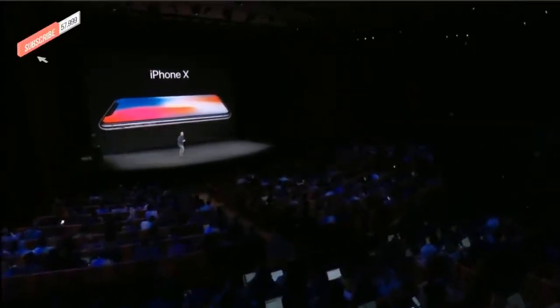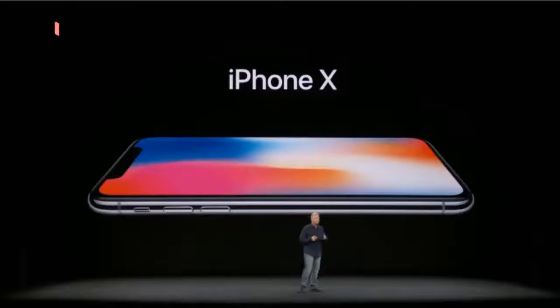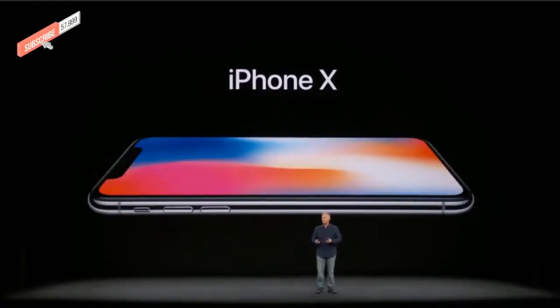I think you can imagine there are a lot of people at Apple that didn't get much sleep last night preparing for this. This is so exciting. And it is all screen.